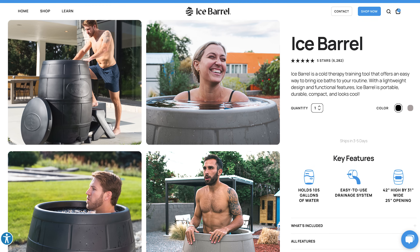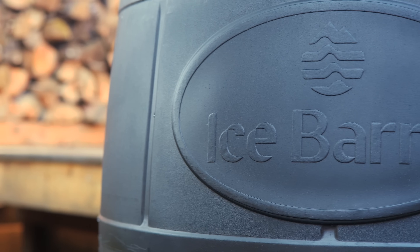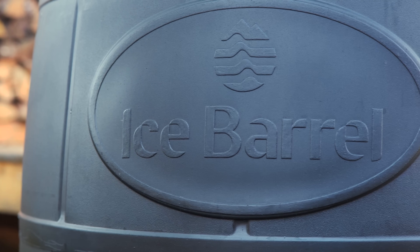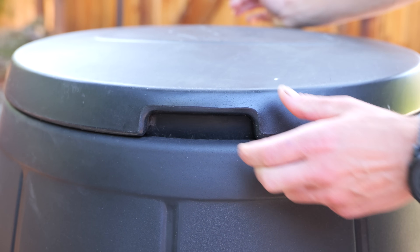The folks over at Ice Barrel make it easier than ever to make cold immersions a consistent part of your health and wellness routine. They make a great-looking 110-gallon tank that covers your entire body toe to neck, helping you stay cool this summer. This tank is 100% American made, and they have a lid that helps keep leaves and debris out of your cold water tank. You can save at icebarrel.com/HIH or use the link in the description below.